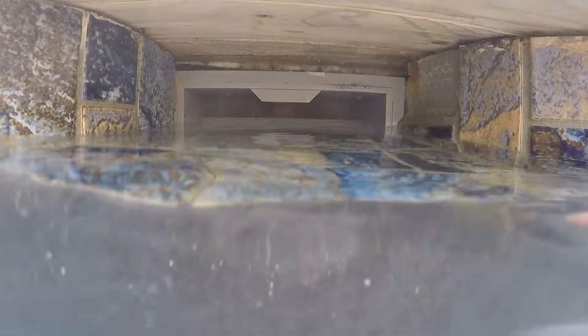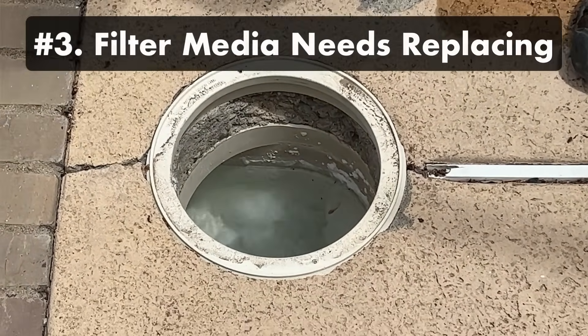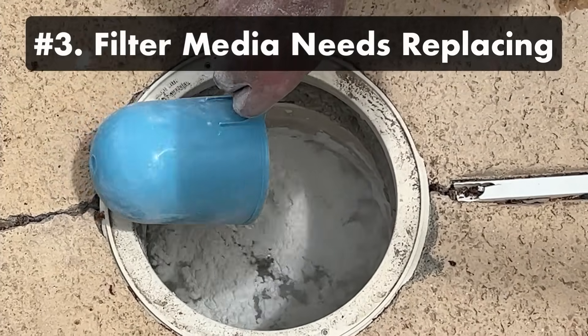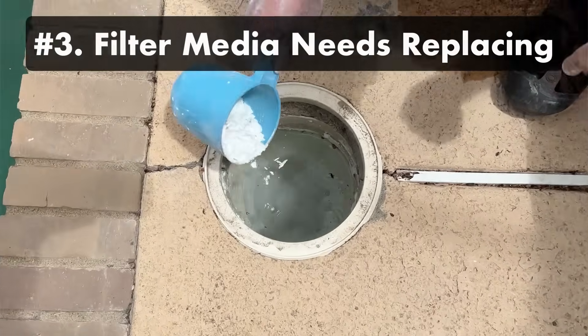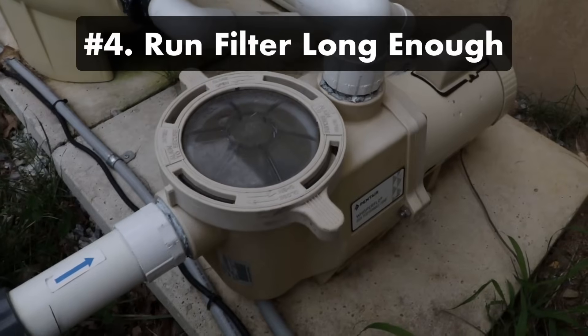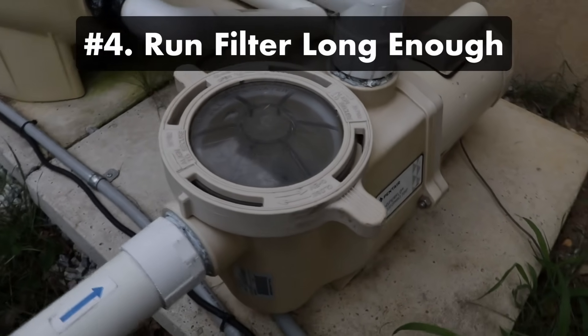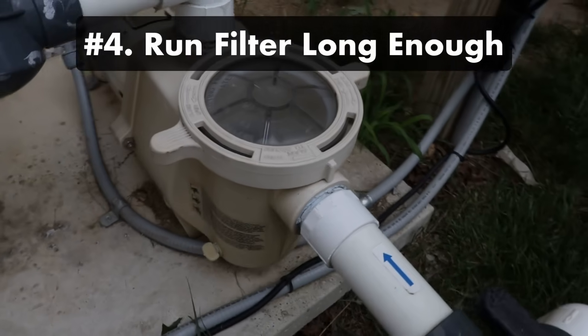If you frequently find debris in your skimmer, consider adding a skimmer door, also known as a weir. Number three, your filter media needs replacing. Change your filter sand every three to five years and replace your cartridge filters every year or so. If you have a DE filter, add fresh diatomaceous earth powder after each backwash. Number four, you're not running your filter long enough — all of your pool water must run through your filter system at least once a day, which usually means running your filter for at least eight hours daily.